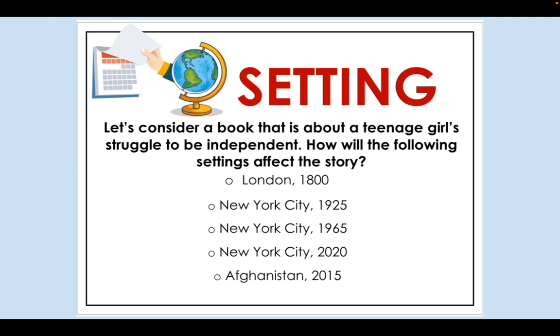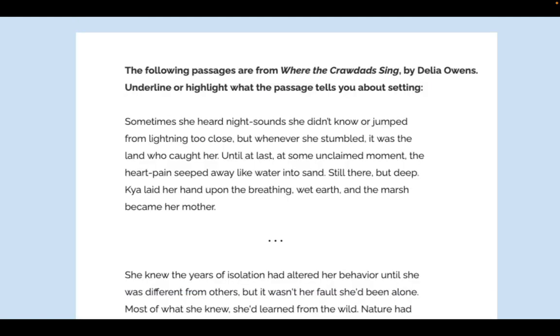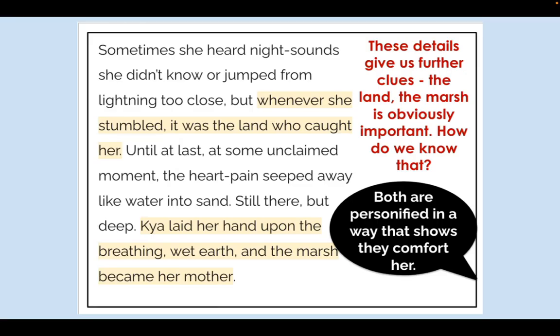We start with a discussion of what setting is — not just time and place, but also the social context. For example, if your book is about a teenage girl's struggle for identity set in London in the 1800s versus New York City in 1965 or 2020, it's going to make a big difference. The social context and time and place affect the story. After my mini lesson, I give them a short passage to read — in this case from Where the Crawdads Sing, only two paragraphs long.